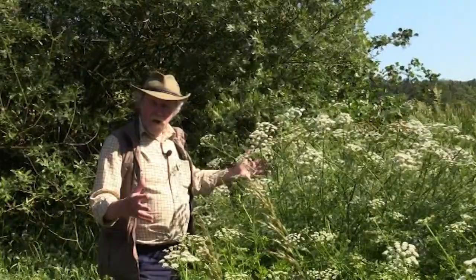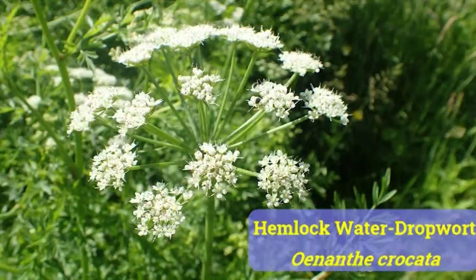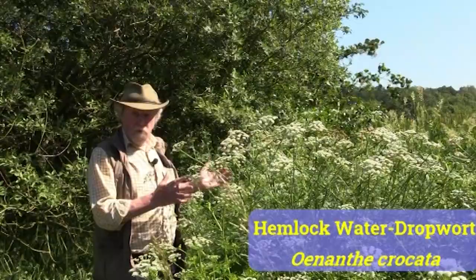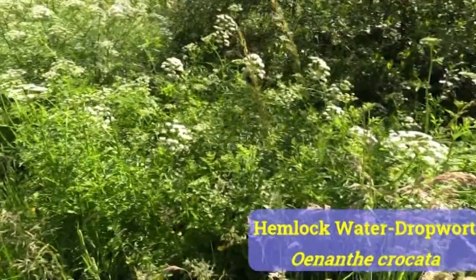I'm standing next to a very large plant now. This is Hemlock water dropwort — Oenanthe crocata in Latin — and the very name tells you that it's a dodgy plant. Hemlock. You know hemlock's poisonous. Very poisonous. And in fact Hemlock water dropwort is even more poisonous. It's probably one of our most poisonous UK plants. All parts of the plant are.